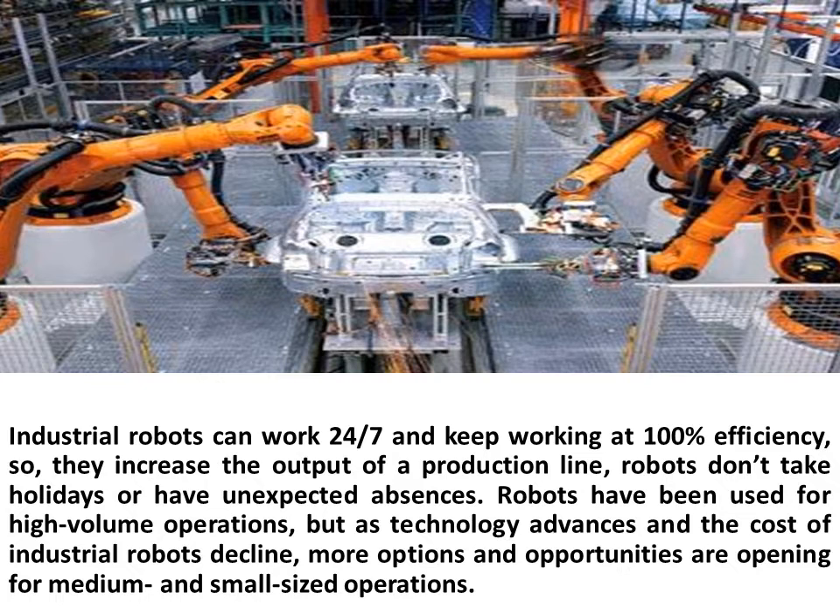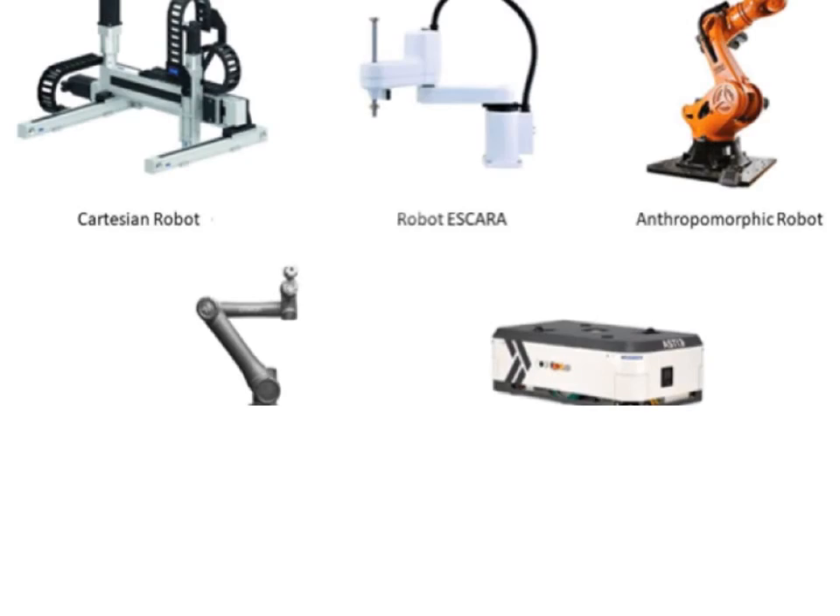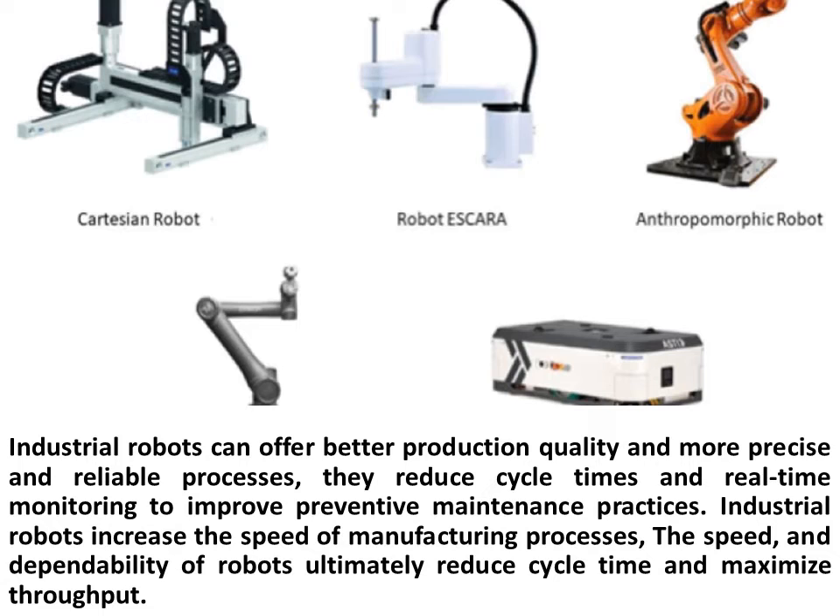Robots have been used for high-volume operations, but as technology advances and the cost of industrial robots declines, more options and opportunities are opening for medium and small-sized operations. Industrial robots can offer better production quality and more precise and reliable processes. They reduce cycle times and use real-time monitoring to improve preventive maintenance practices. Industrial robots increase the speed of manufacturing processes, and the speed and dependability of robots ultimately reduce cycle time and maximize throughput.